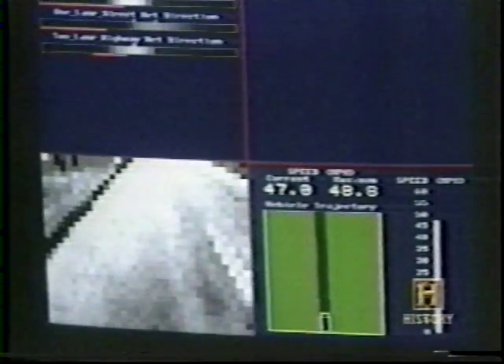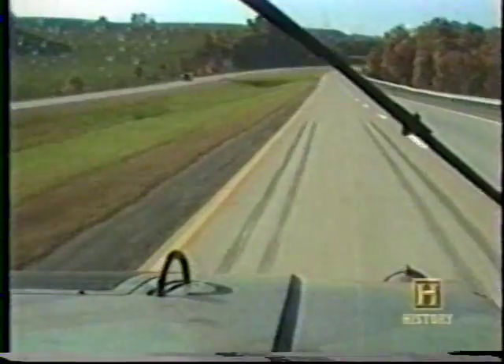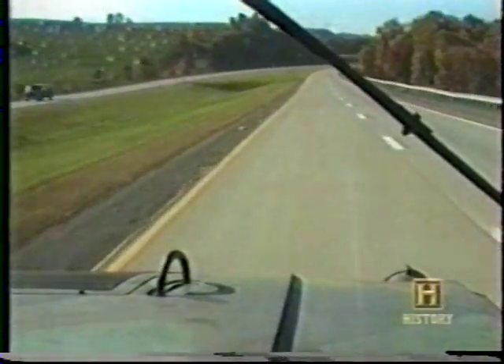Alvin is what is called a neural network program — it's actually capable of learning to drive. Alvin is shown the road through a video camera while a person does the driving. After about five minutes of this learning process, Alvin takes over and continues driving on its own.